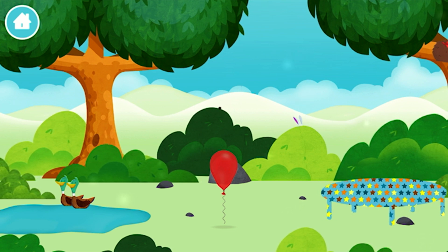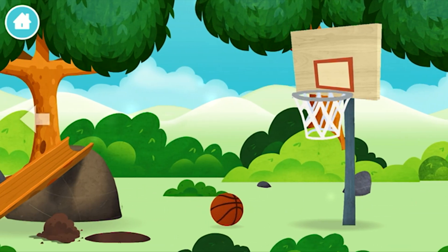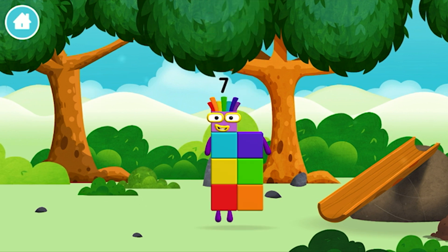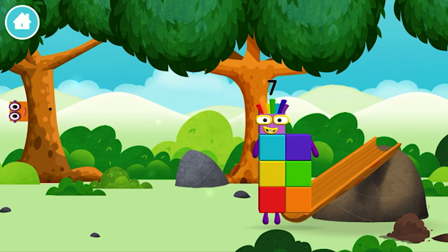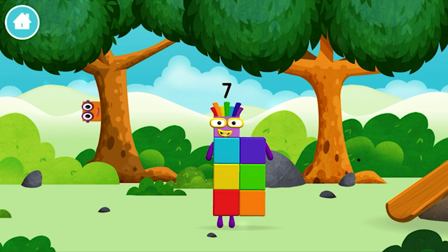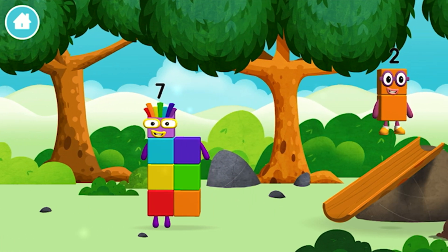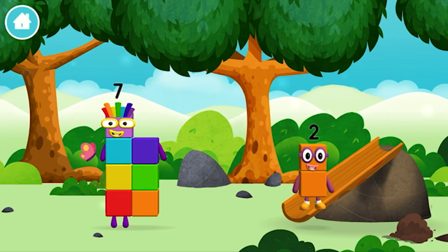Three rabbits balancing on each other's heads! Try looking to the left! You've found a number block! Which number block is this? I am 2! How do you do?